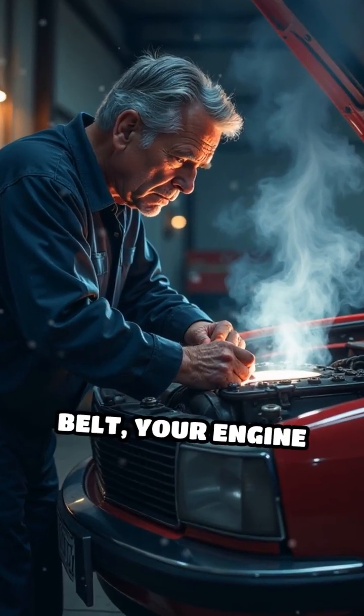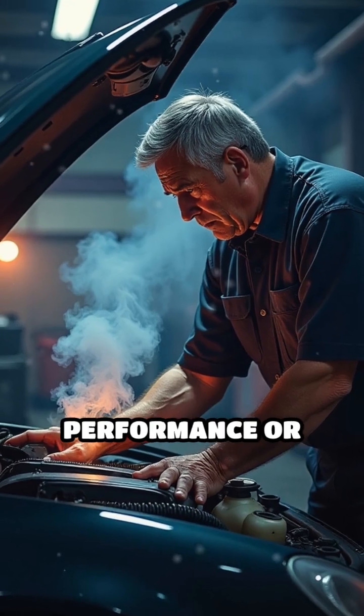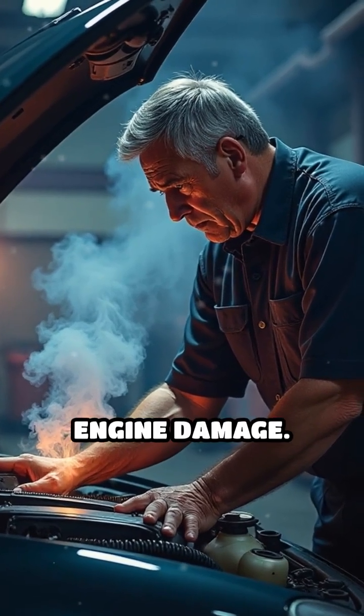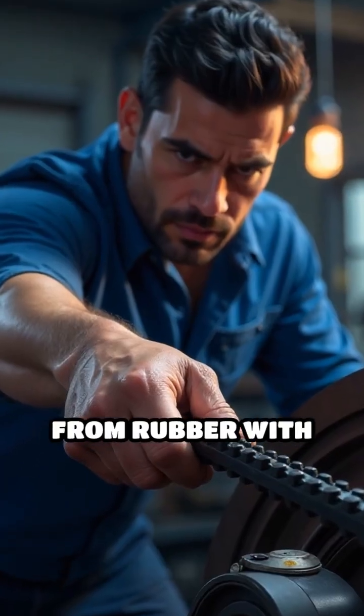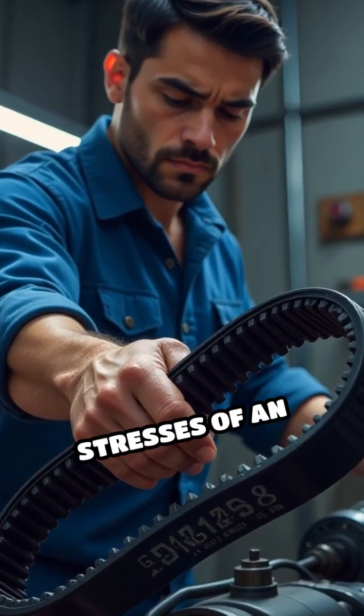Without a functioning timing belt, your engine would fail to operate efficiently, resulting in poor performance or even catastrophic engine damage. Typically made from rubber with nylon reinforcement, timing belts are designed to withstand the high temperatures and stresses of an engine.